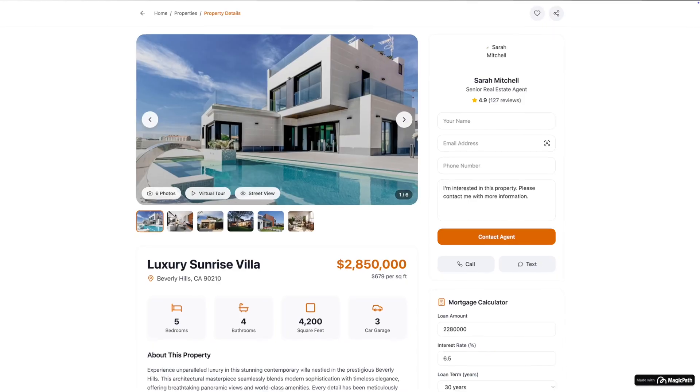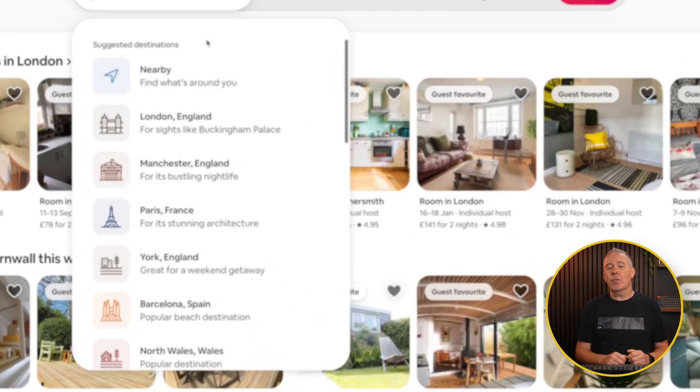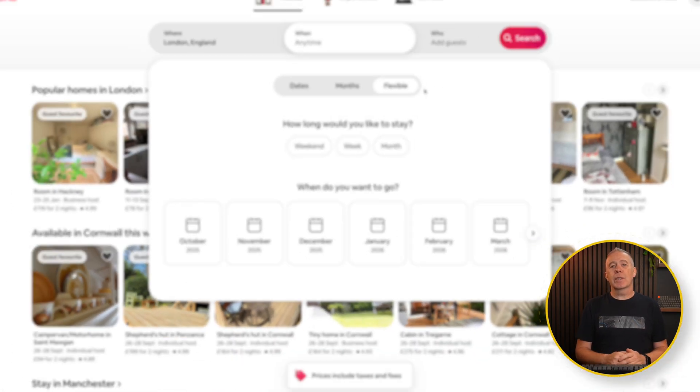Reason one is clarity of communication. Explaining a website idea with words alone can be confusing. Prototypes give clients, designers, and developers a shared reference point. For example, Airbnb has spoken about using interactive prototypes to test and refine flows in the early days of the platform. It made sure the whole team could agree before a single line of code was written. So if you ever had a client who says, I'll know it when I see it — this is your shortcut.